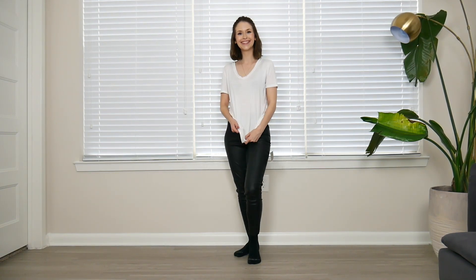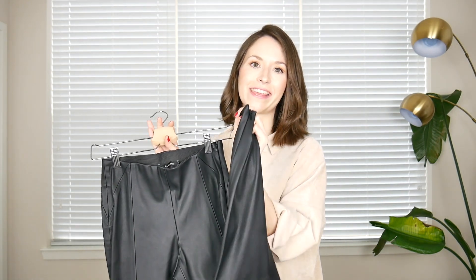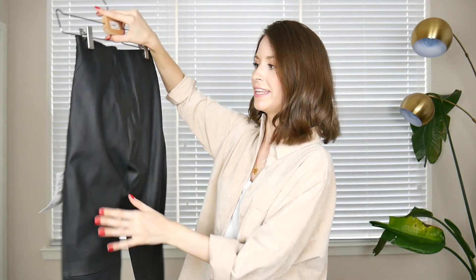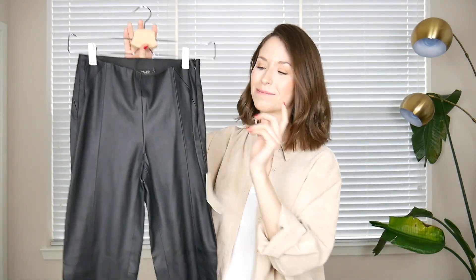These ones are in size extra small. They have an elastic waistband, and what I personally like is they have a hidden little zip on the side so it's super easy to put them on. They even have a zip on the ankles. I just love the fabric because it looks very real — it's a little bit pebbled leather so it's not too shiny. I really love this pair. They were $35.90.